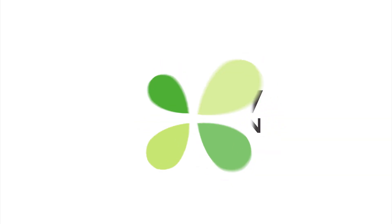Thank you for watching another edition of Ask the ND. From all of us here at Lucky Vitamin, spread the wellness.